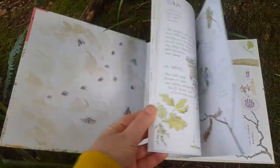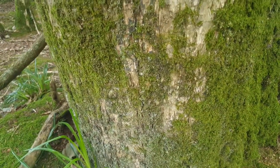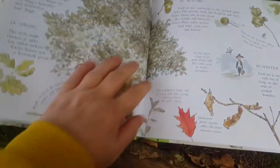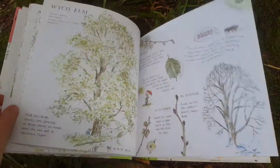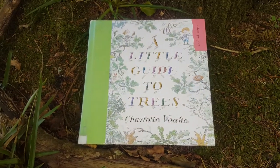I'd recommend this book because it shows you all the different types of trees. Look, there's a beautiful oak tree — that's the bark of the oak tree, and there's a moss growing on it. You can find out all about oak leaves and acorns. It's a really good one, and you can get it in Shannon Library.